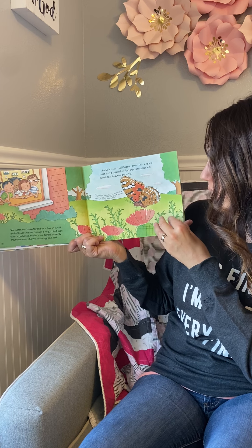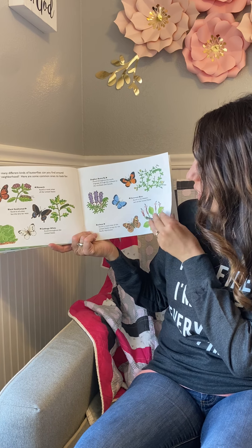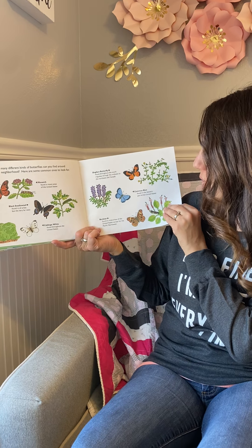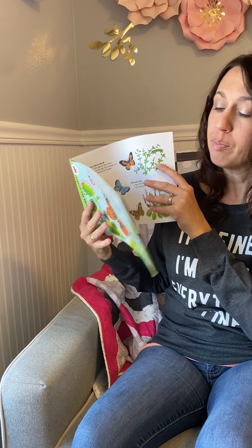Maybe it is a female butterfly. Maybe someday she will lay an egg on a leaf — and I know just what will happen then. That egg will hatch into a caterpillar, and that caterpillar will turn into a beautiful butterfly.